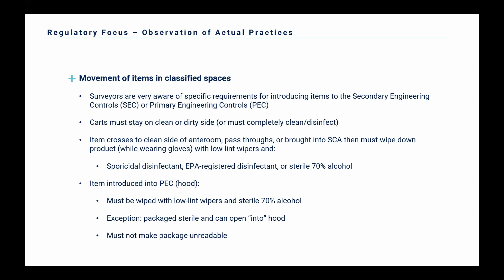When items cross from the dirty cart to the clean cart, go into a pass-through, or are brought into a segregated compounding area, that product must be wiped down by a staff member wearing gloves with low-lint wipers and a sporicidal disinfectant, an EPA-registered disinfectant, or sterile 70% alcohol. It'd be very easy for a surveyor to see someone take a bunch of vials and throw them in the pass-through without wiping them down — that would be a violation. Similarly, anytime an item is introduced into a hood, it must be wiped down with sterile 70% alcohol. Even if you already wiped it when transferring carts, you have to wipe it down again at the hood. An exception: if it's packaged sterile and you can open the packaging and dump the sterile vial into the hood without contaminating it, you don't have to wipe it down.